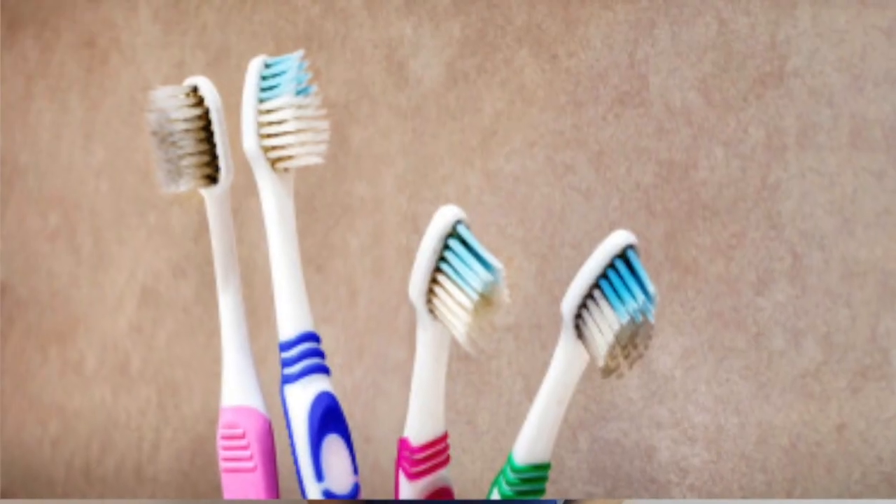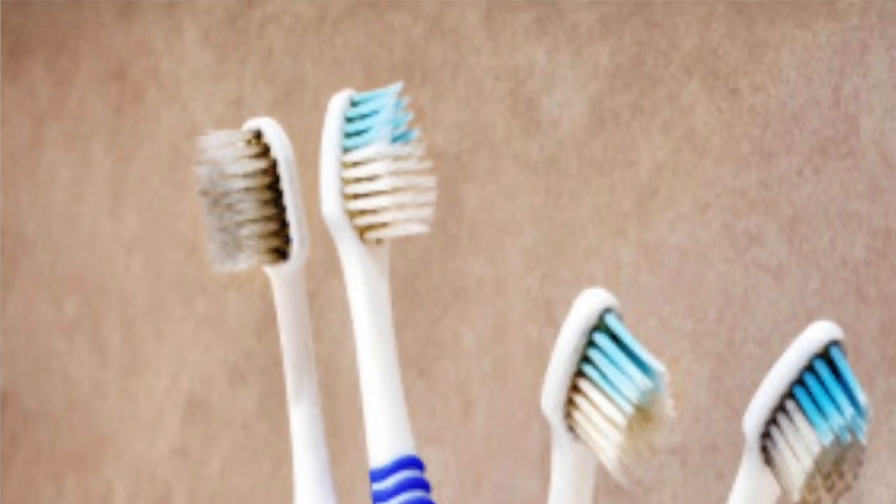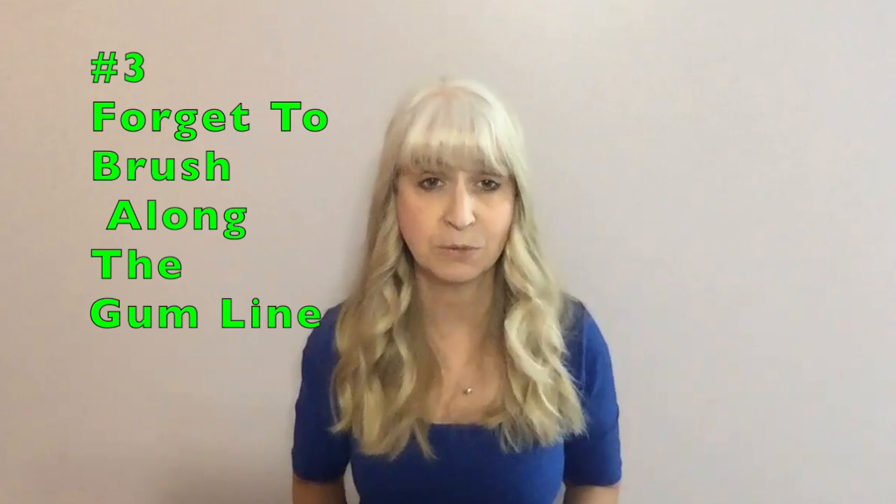It's also smart not to share a toothbrush with anyone else. You don't know what type of bacteria they have, and sharing your toothbrush means you're sharing that bacteria too. You're going to want to store your toothbrush in a place where it can easily dry between brushings to keep mold and bacteria from growing on it if it stays wet.